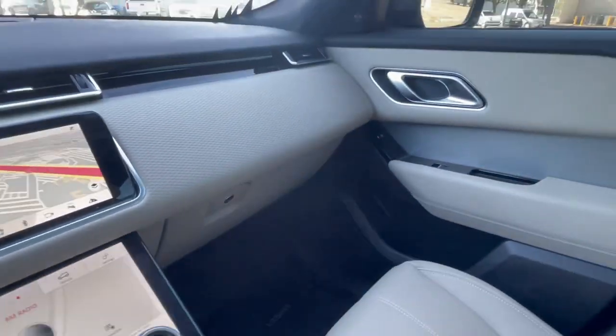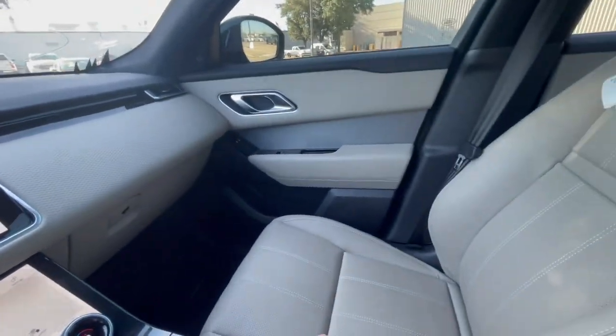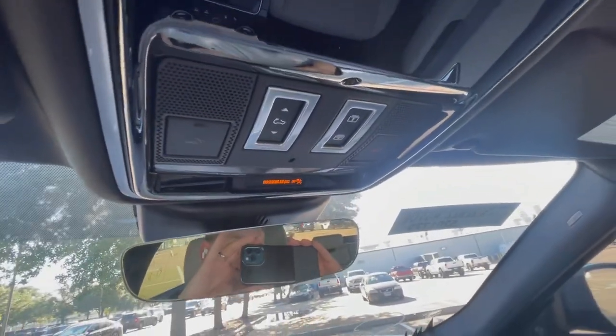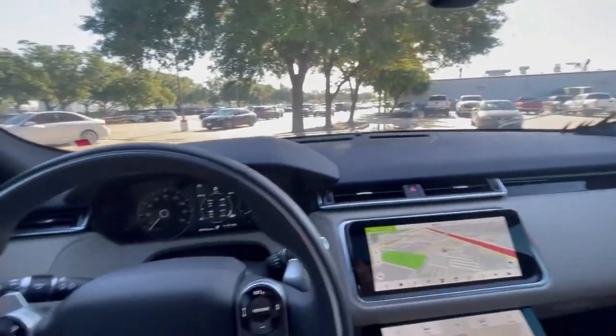You're seeing it exactly how we brought it in, but it's pretty nice. It does have the big panel roof that opens — your controls are right there. Let's check out the back seat and the trunk.